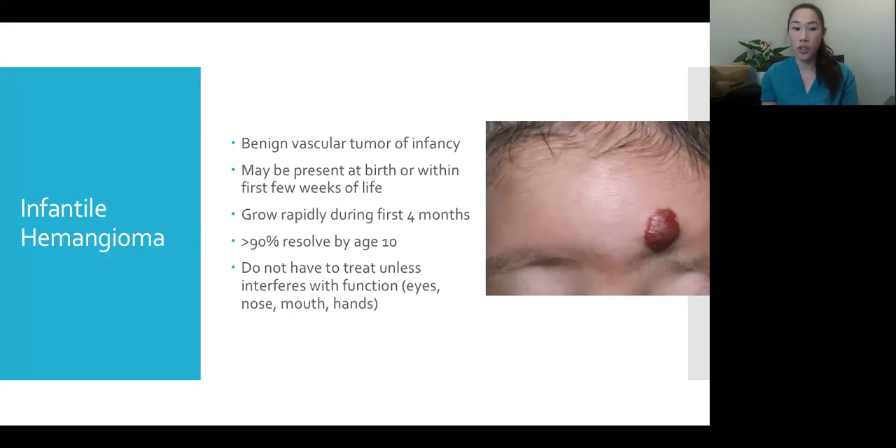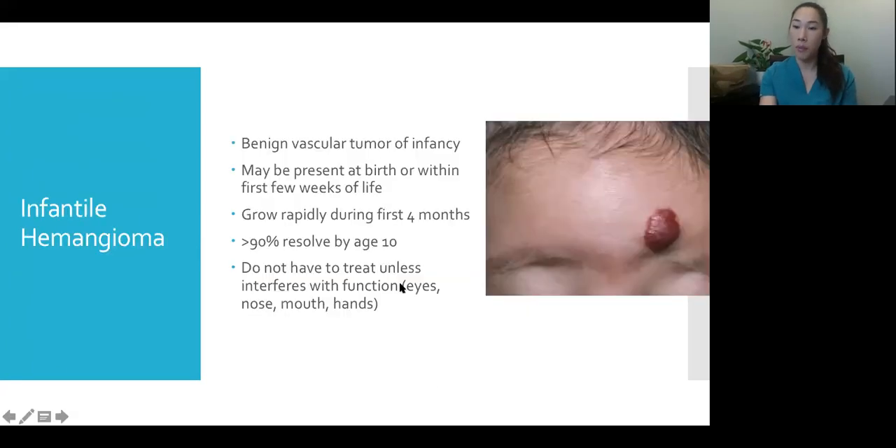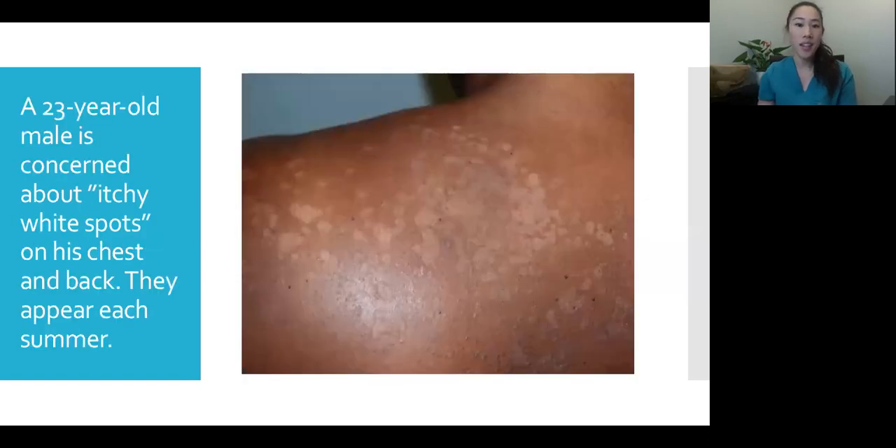We do have treatments that help the process along. The only time you really need to treat them is if the location interferes with function. In this patient it's already almost impeding his eye, potentially affecting his ability to see. If it's on the nose or mouth affecting eating, or on the hands, we strongly encourage treatment and explain why to the parents.